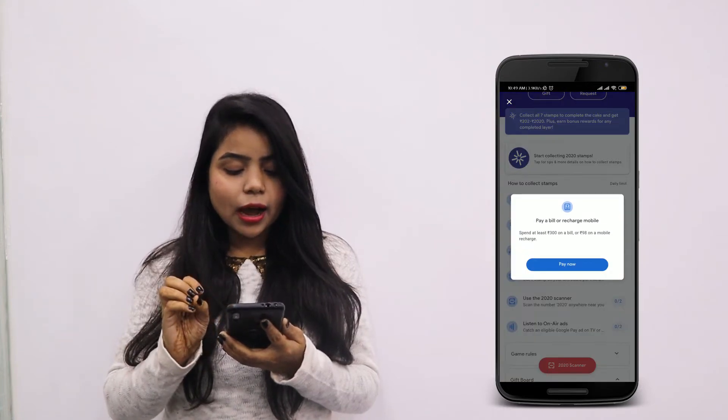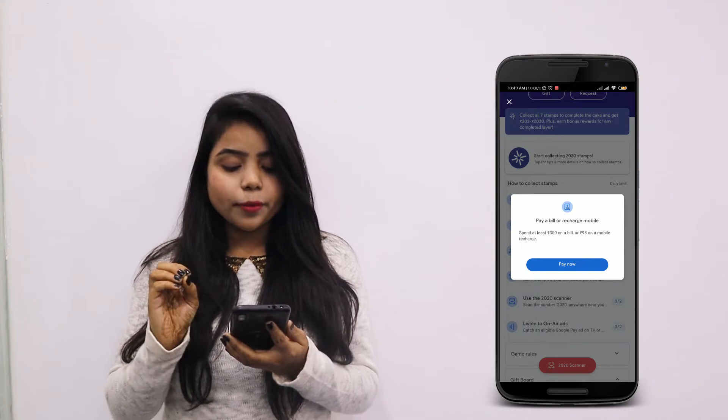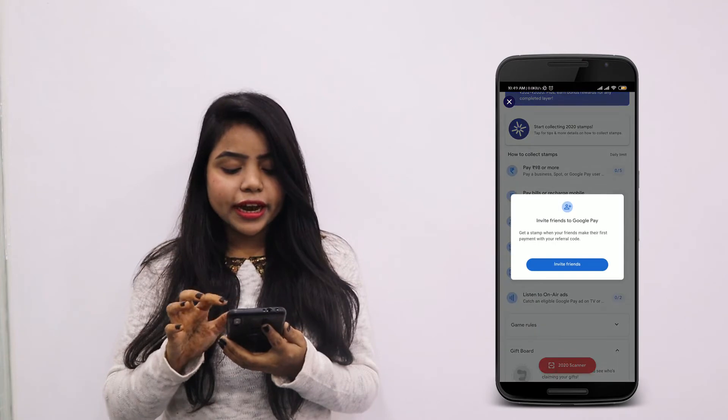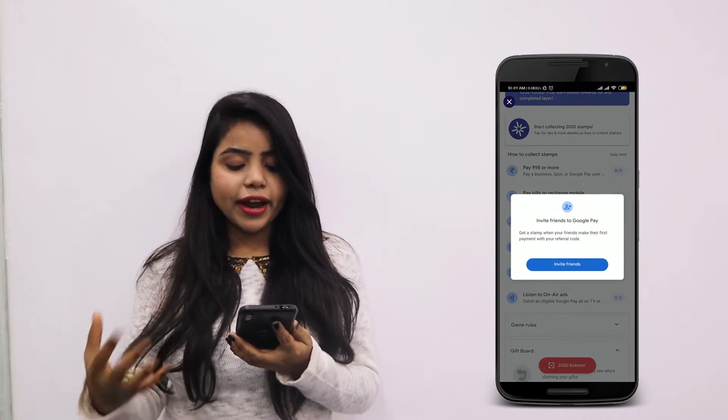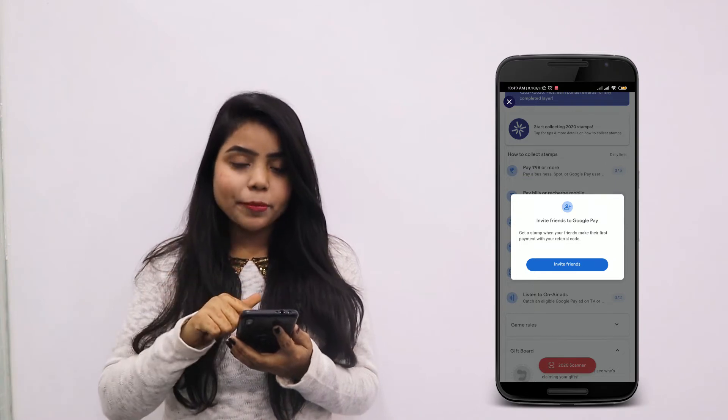Second, you have to make a payment of at least 300 rupees. Third, you have to invite your friend using the referral code, and when he makes his first payment, you will get a stamp here.